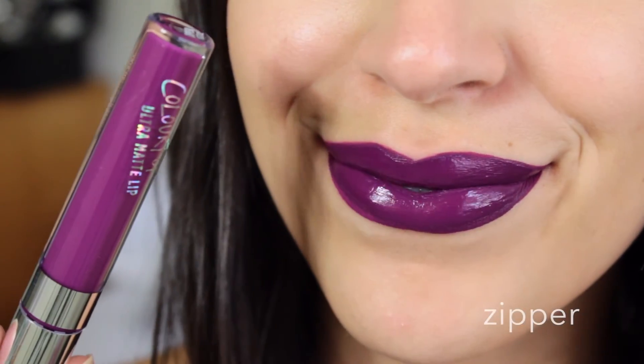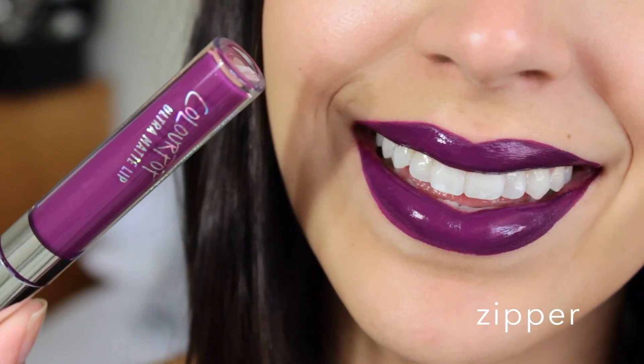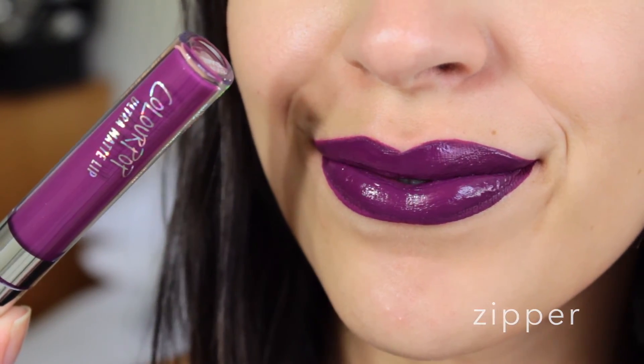Lastly, I was super excited to get this color, which is Zipper, and it is a purple color. You guys know I love my purple lipsticks. I'm really hoping it's a true blue-hued, blue-undertone purple — I didn't even check the description to verify, but hopefully it is. It's such a gorgeous color and it reminds me a little bit of Heroin, so we'll see how this one turns out.